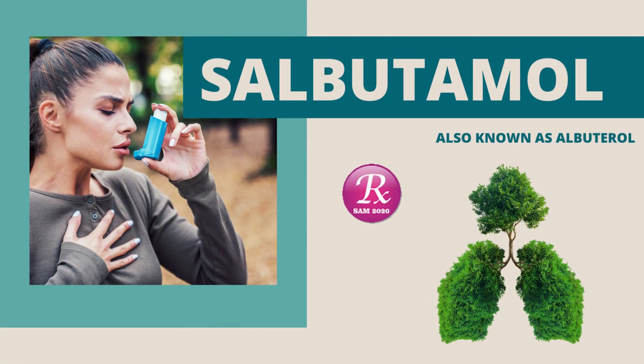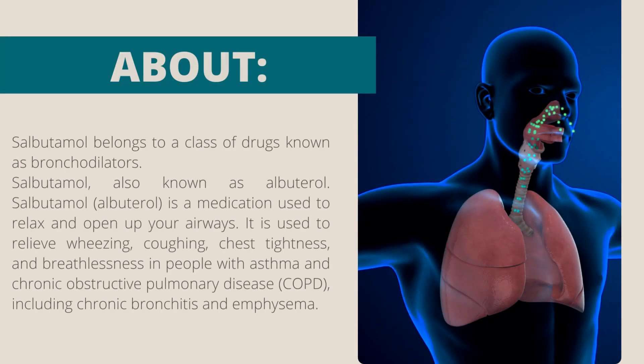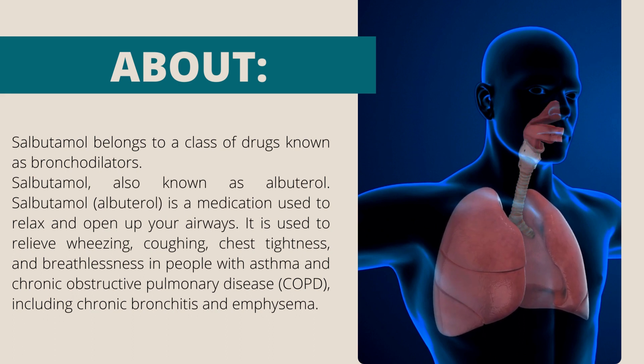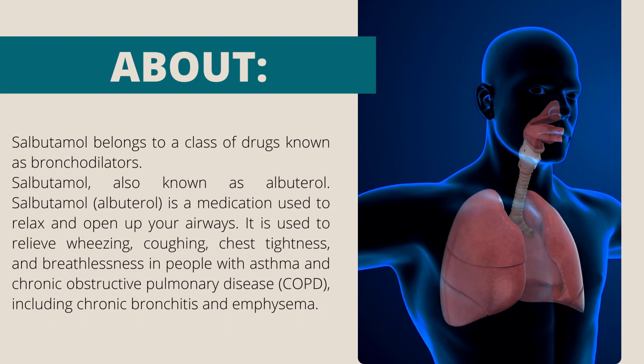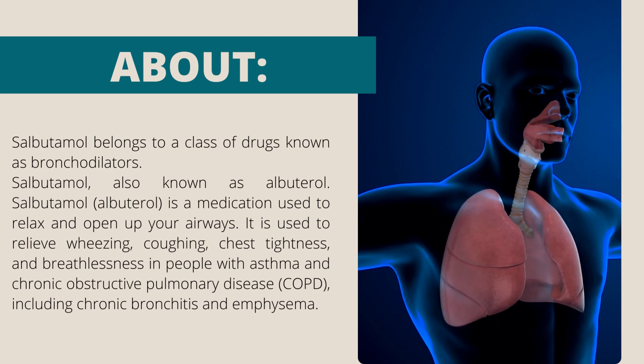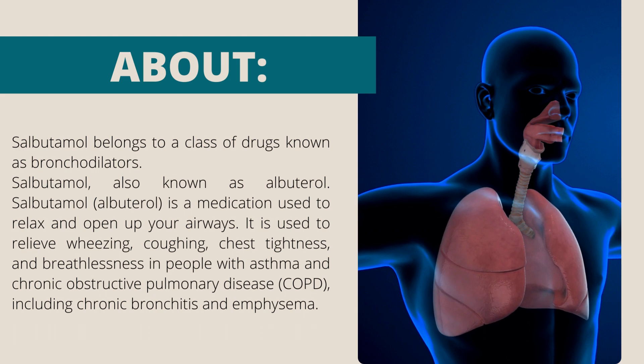Welcome to my channel RxSam2020. Today we discuss a drug named salbutamol. Salbutamol belongs to a class of drugs known as bronchodilators. Salbutamol, also known as albuterol, is a medication used to relax and open up your airways. It is used to relieve wheezing, coughing, chest tightness and breathlessness in people with asthma and chronic obstructive pulmonary disease (COPD), including chronic bronchitis and emphysema.